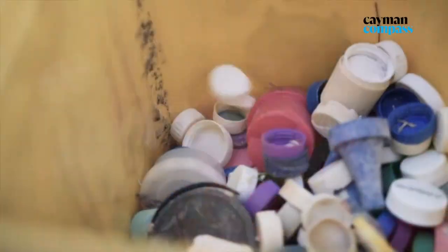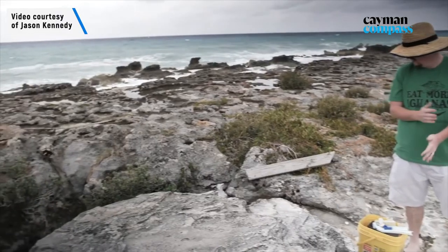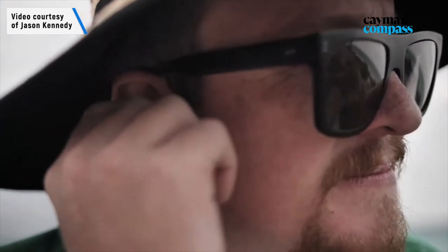Since then we've done a bottle cap drive with the Cayman schools and we have collected over a million bottle caps.